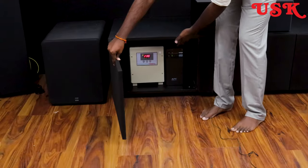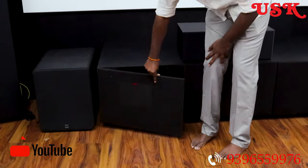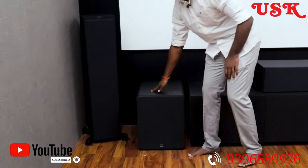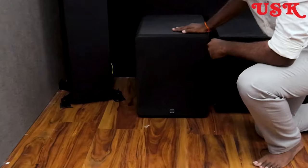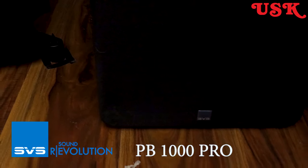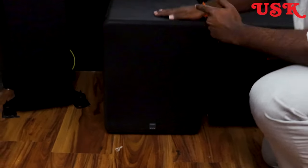We are using an APC and Furman processor for voltage control. And this is one of the beautiful subwoofers in the world — this is an SVS PB1000 Pro subwoofer. You get that real punchy bass from SVS. It's one of the best subwoofers in the world.